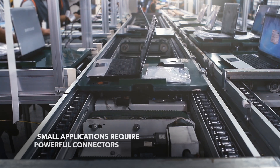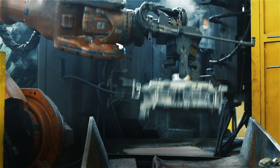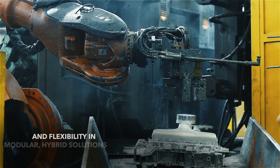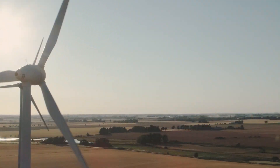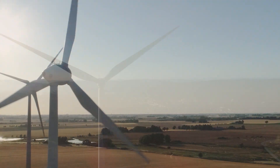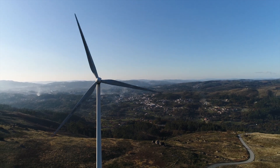Applications are getting smaller, but connectors are being asked to do more. Connectors need to reach higher power and provide flexibility in modular, hybrid solutions. TE Connectivity's heavy-duty connectors get the job done. Our HDC solutions provide clear benefits.